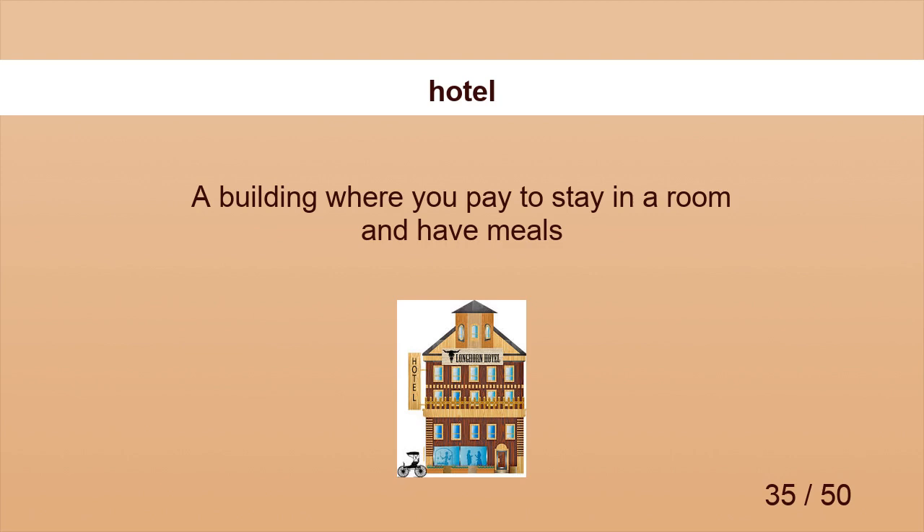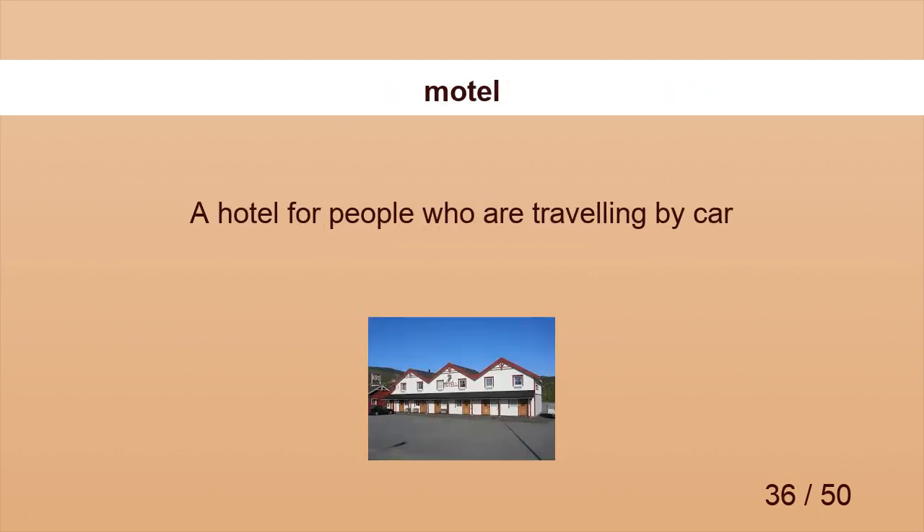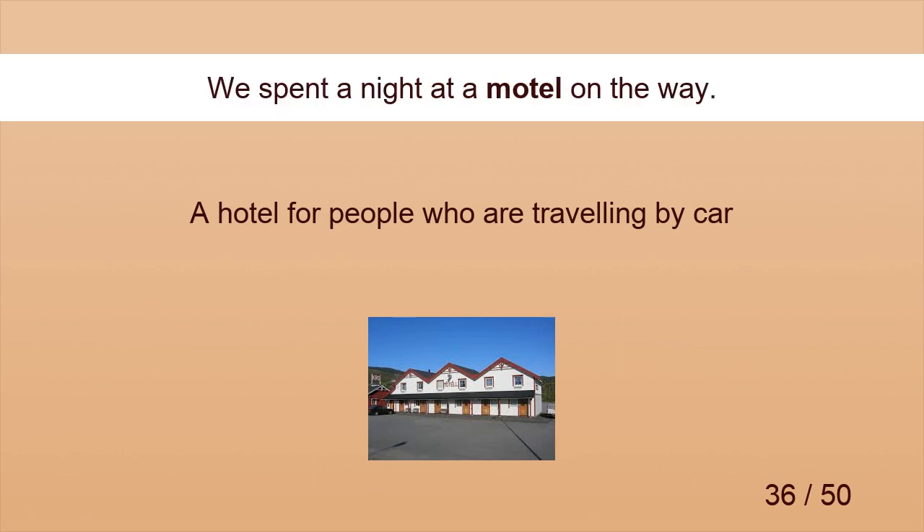Hotel. The hotel is famous for its entertainment. Motel. We spent a night at a motel on the way.